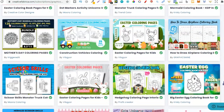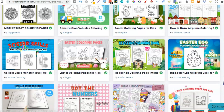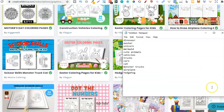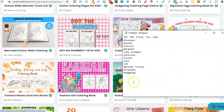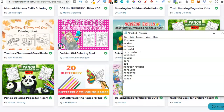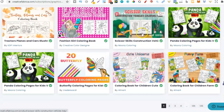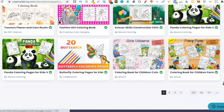More easter, more unicorns, then monster truck — that's another niche. Let's keep scrolling: more easter, airplane — an airplane coloring book for kids could work, I bet there are people searching for that. Then hedgehog — a hedgehog coloring book. More mermaids, then trains — another niche. Then panda, and then butterflies. That's the first page done.